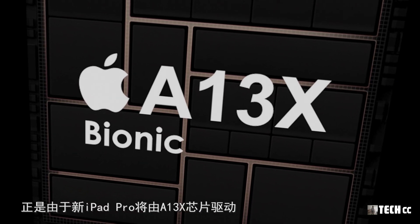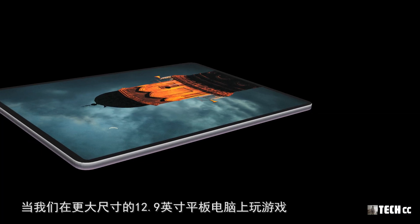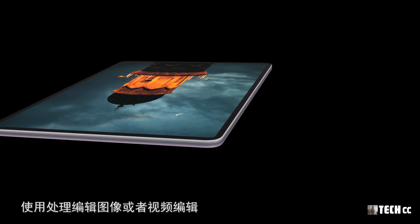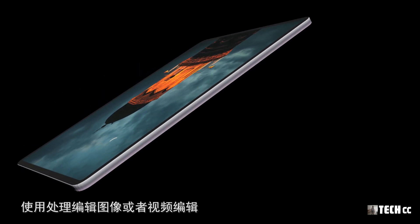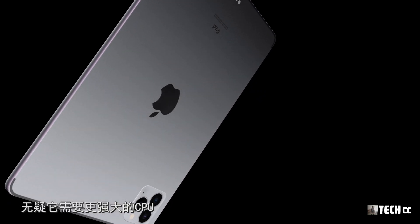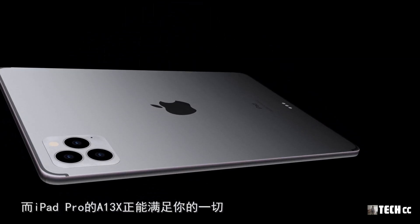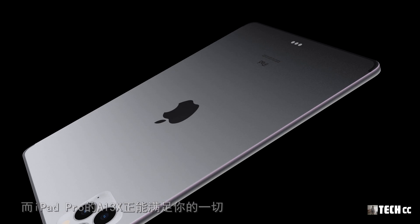正是由於新iPad Pro將有A13X芯片驅動，在更大尺寸的12.9英寸平板電腦上玩遊戲、處理編輯圖像或進行視頻編輯時，無疑需要更強大的CPU，而iPad Pro的A13X處理器正能滿足這一切需求。